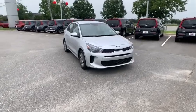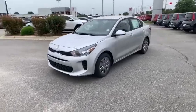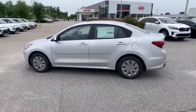We are pleased to show you the 2020 Kia Rio. The Rio delivers sprightly performance, great fuel economy, and agile handling, all in a stylish package.